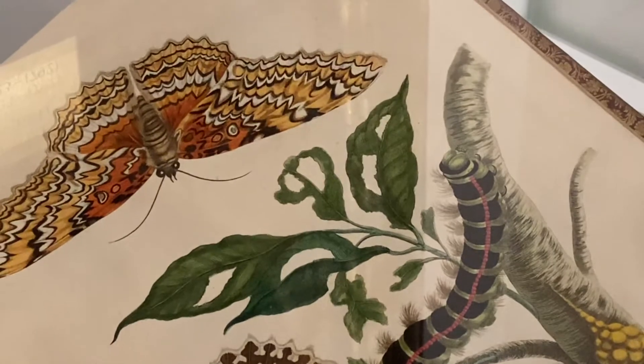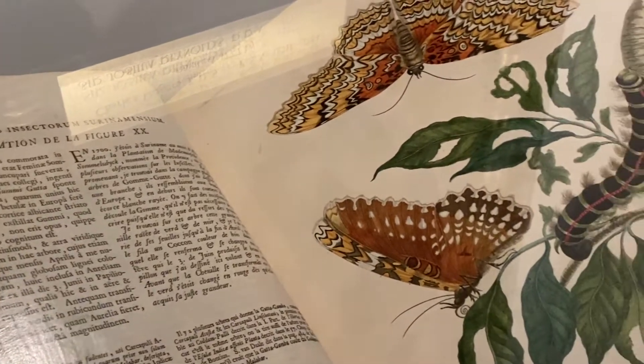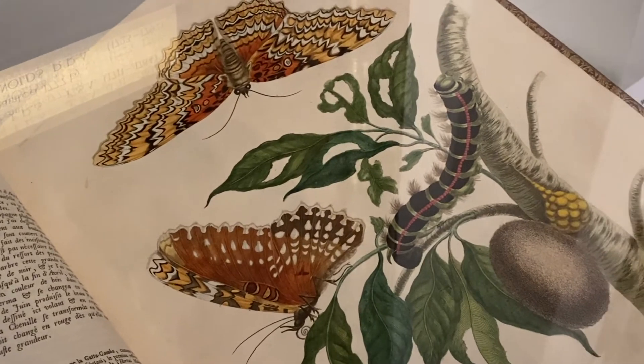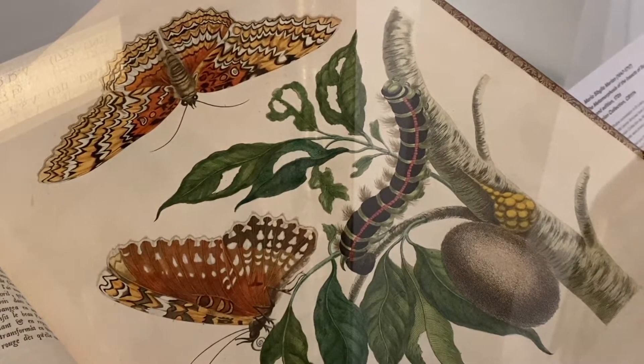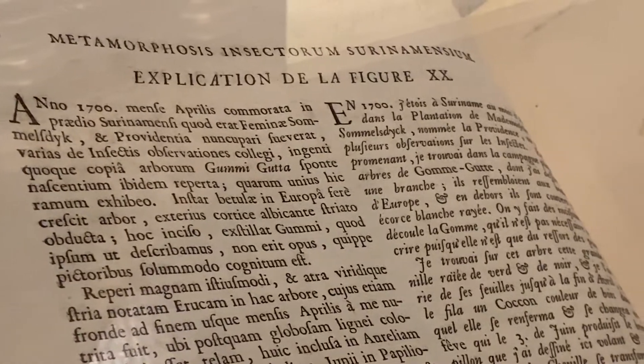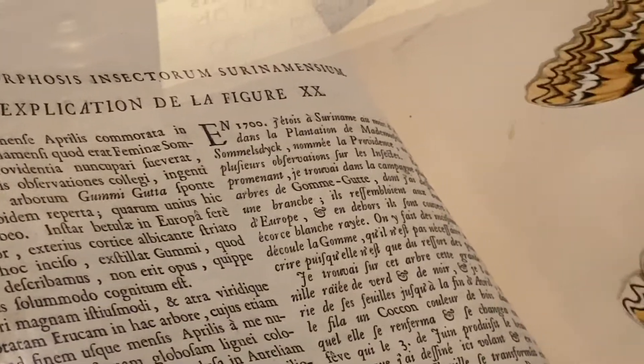The reason I think she's an incredibly powerful person, and the reason this book is the object of my affection, is that back in the 16th century she took the decision to travel with her oldest daughter to Latin America to document the life cycle of caterpillars and butterflies. While she was over there she discovered hundreds of new species of insects and was a very significant scientist and artist of her time. She's now known as the mother of entomology.